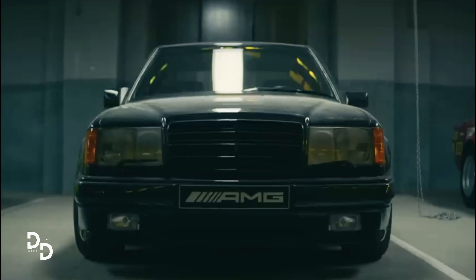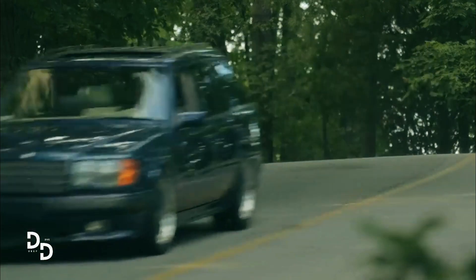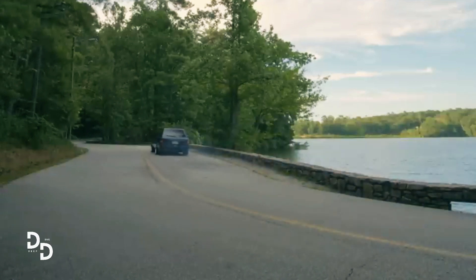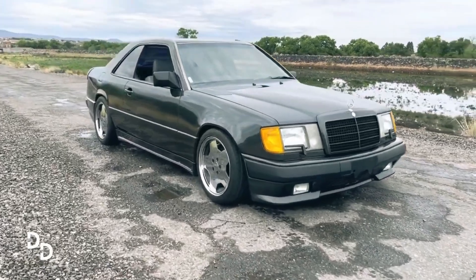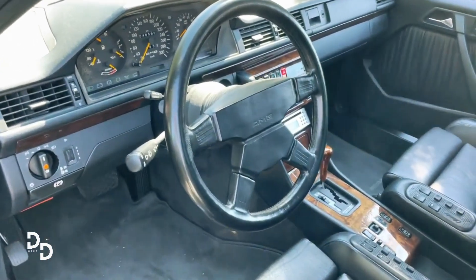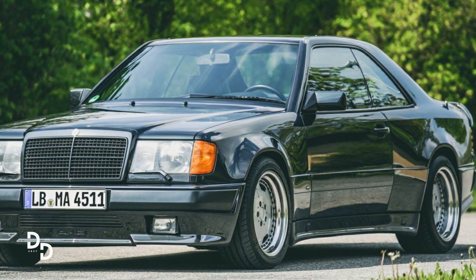The rare 1987 Mercedes-Benz AMG Hammer sedan could sell for $600,000. It has become one of the most sought-after collector's items for car enthusiasts.